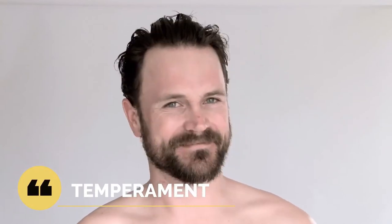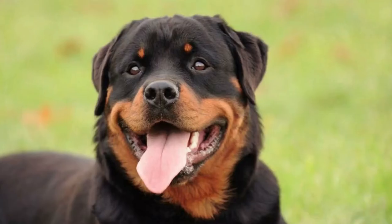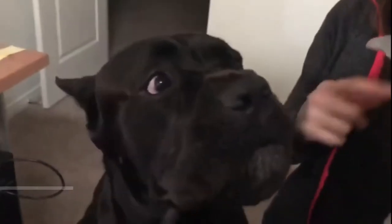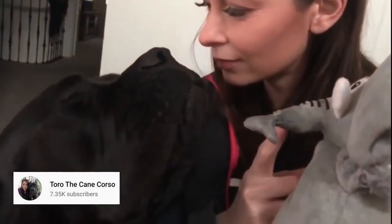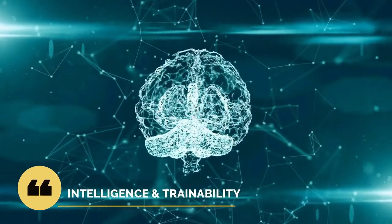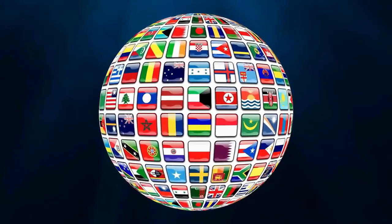Temperament varies from one dog to another, but in general there are common traits each breed exhibits. Rottweilers tend to be bold, social, alert, intelligent, protective, and stubborn. The Cane Corso, on the other hand, has a more cheerful characteristic — it is social and courageous with a similar temperament to Rottweilers, but due to their strong sense of independence, they are a little less affectionate.